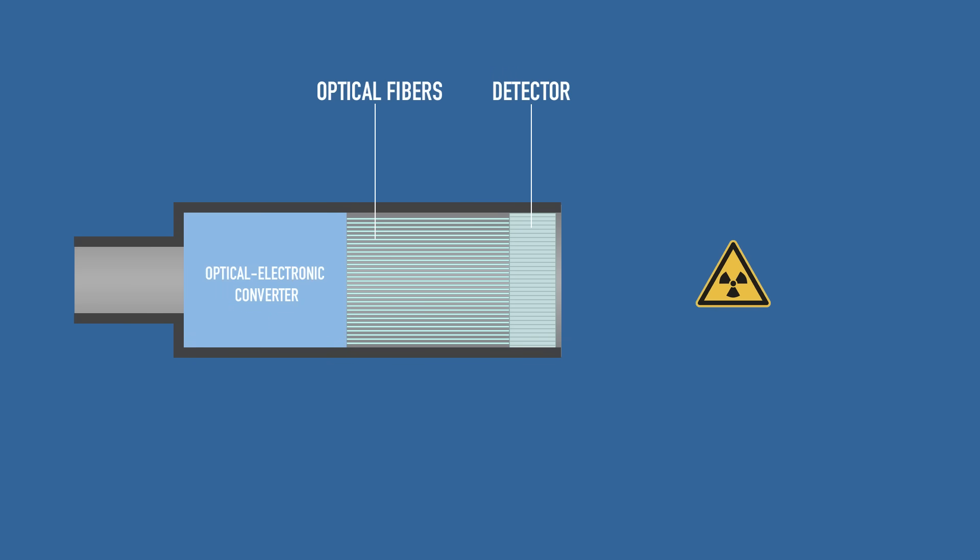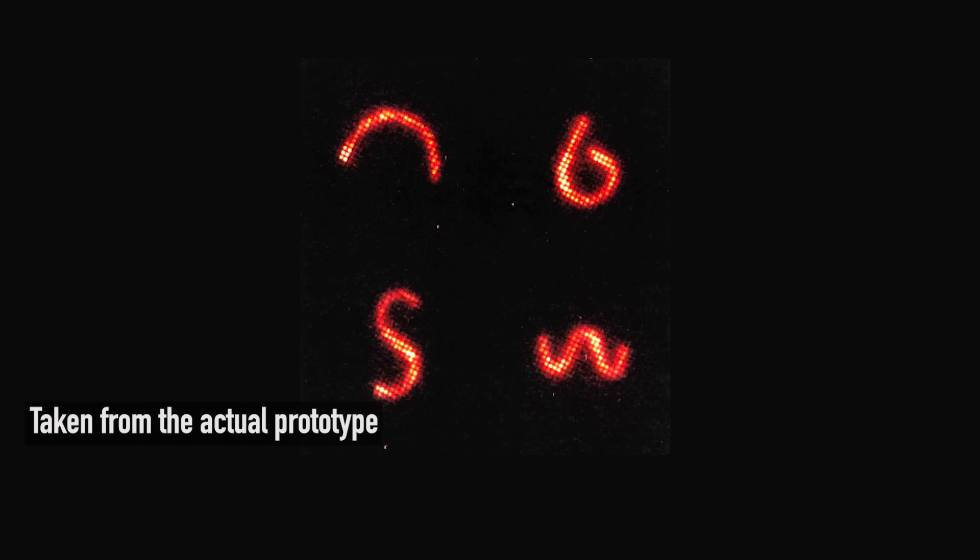From each cell came an optical fiber which distributed the light to an opto-electronic converter. This element converted flashes into electric impulses and processed them, then presented on a screen — resulting in an image where brightness represents the intensity of radioactive emission.